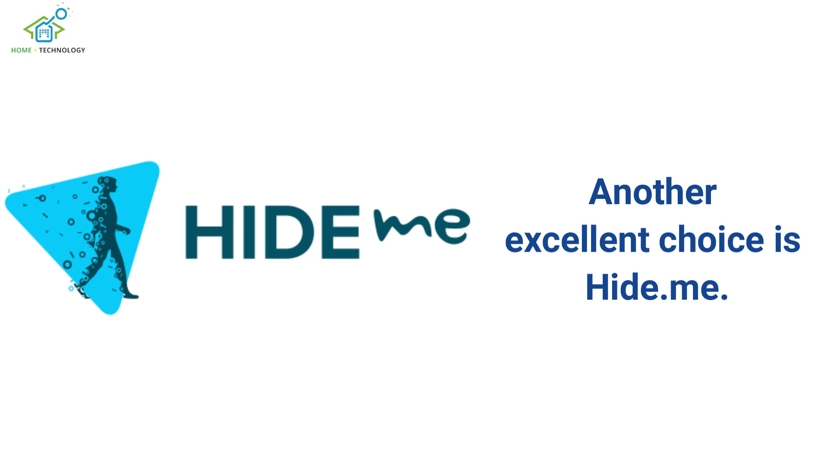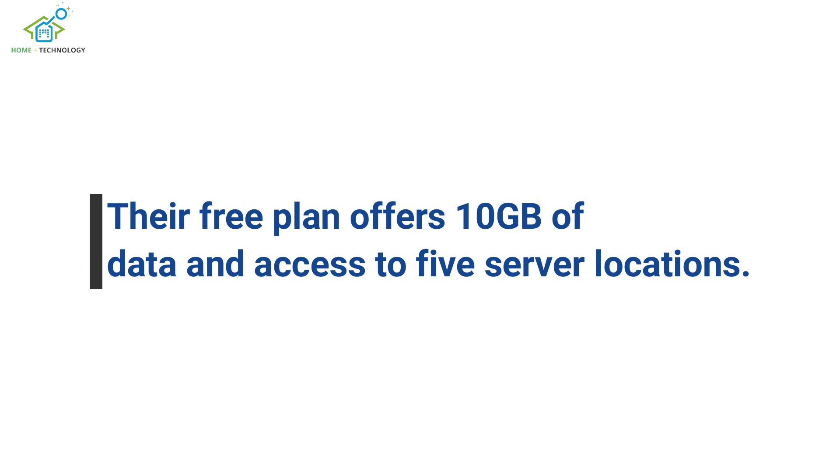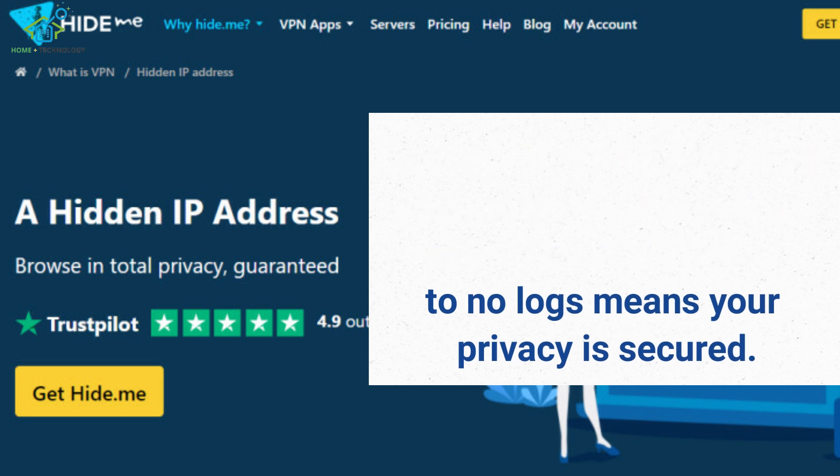Another excellent choice is Hide.me. Their free plan offers 10GB of data and access to 5 server locations. Its user-friendly interface is perfect for Kodi newbies, and their commitment to no logs means your privacy is secured.